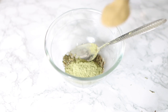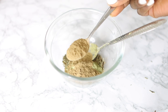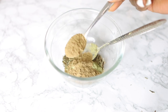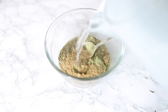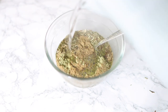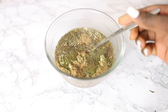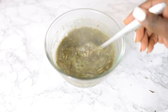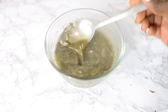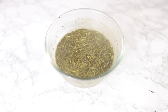My next ingredient will be some ginkgo biloba — I'm not sure I'm pronouncing that right, the name is always a bit tricky for me. Ginkgo biloba is absolutely fantastic for hair as well because it helps to promote healthy hair growth, condition your scalp, and increase blood circulation to the scalp area. I added about two teaspoons of that. Then I'm going in with some hot water and I'll let this sit for about an hour to infuse. You can use cold water too, but you'd need to leave it a bit longer — I just wanted to speed up the process.